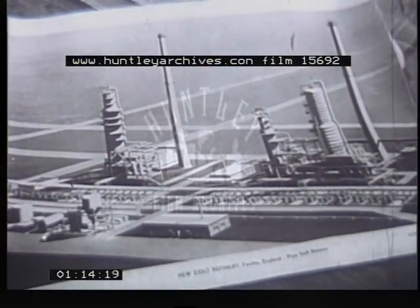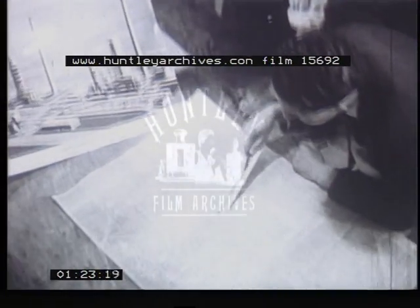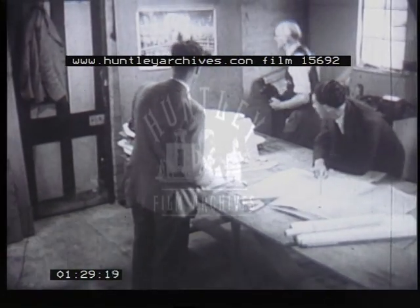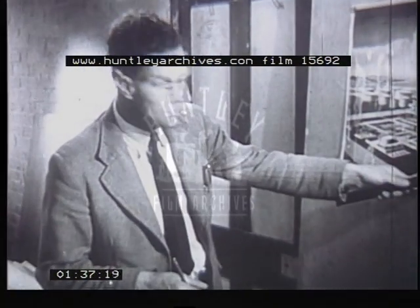Meanwhile, in a wooden hut a few yards off the road, just three men were building another refinery — the smallest, if you like, in Europe. A model, precise and accurate, designed from the actual drawings used in the construction of the big refinery. A job which called not for brawn and muscle, but for delicate finger work. For calculations not in miles and tons, but in inches and ounces. The scale: 1/32nd of an inch to a foot.